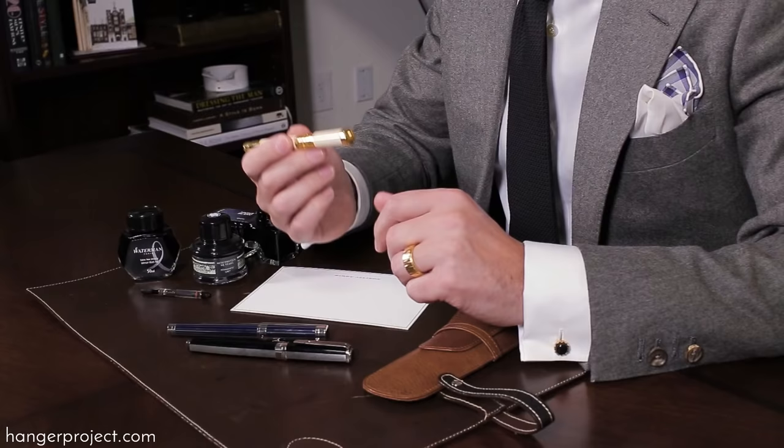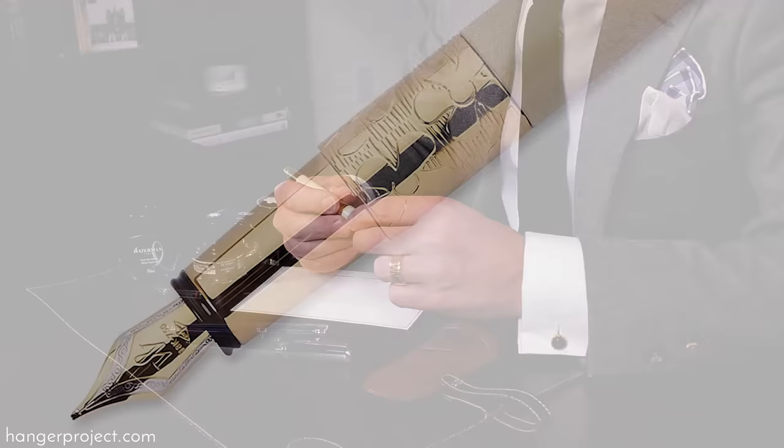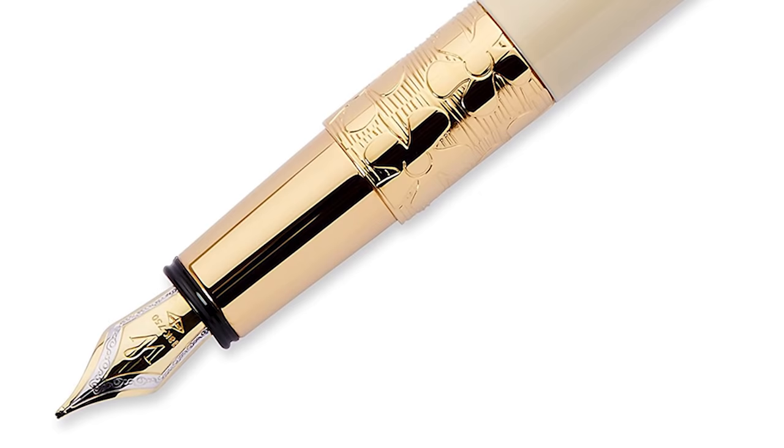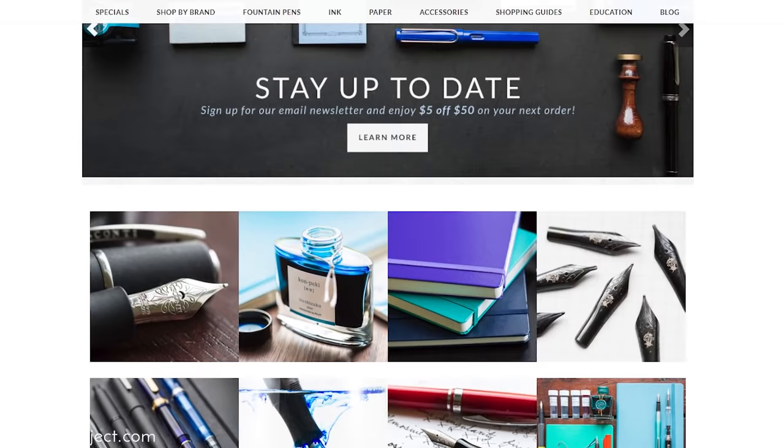The fountain pen that I own is a Waterman Elegance with an ivory handle and gold detailing. You can see it's got the gold detailing on the nib. I've ordered a medium point nib and I just love writing with this — it's easy to write with, it has a bold wide stroke, and I really enjoy the gold detailing. Gouletpens.com is a great place to look for different fountain pens and inks, and it's important to buy a fountain pen that is a reflection of your personality — something that you personally connect with.